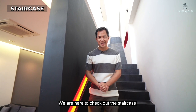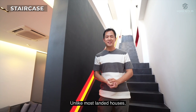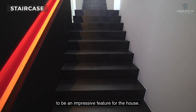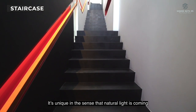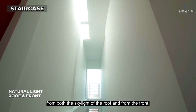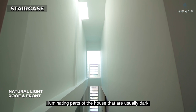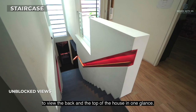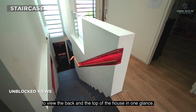Let's check out the staircase. Unlike most landed houses, this staircase is designed to be an impressive feature of the home. It's unique in the sense that natural light comes from both the skylight of the roof and from the front, illuminating parts of the house that are usually dark. The staircase is also designed to allow you to view the back and the top of the house in one glance.